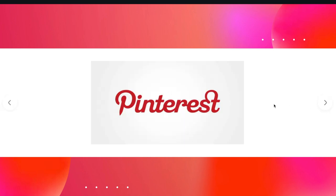Next one is Pinterest — everyone knows Pinterest, and I'm a big user of it myself. The hidden meaning is that the P here represents a pin, as you can see by the pointy end at the bottom.